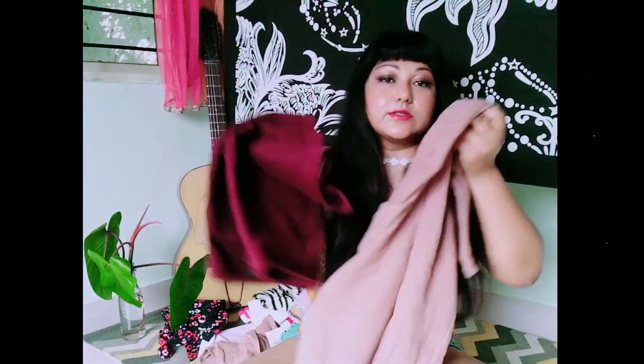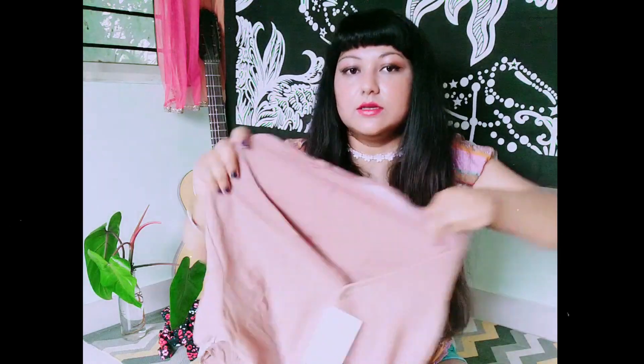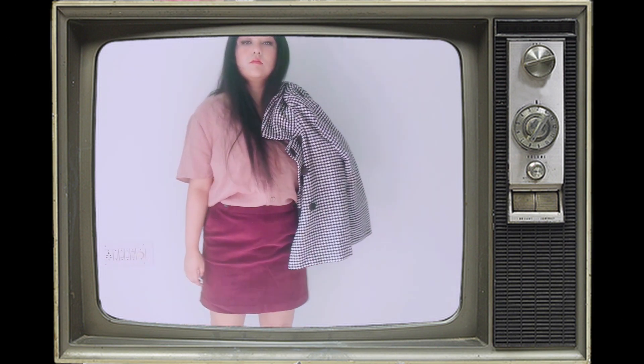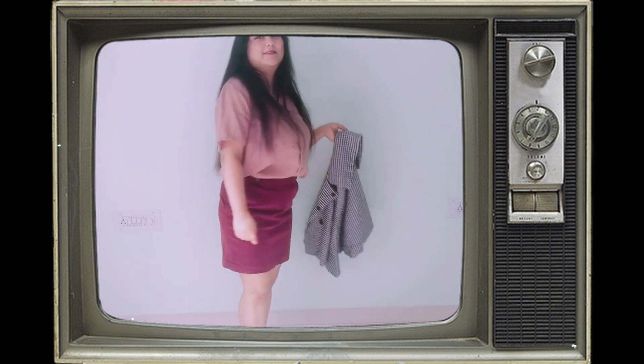Outfit number five is this skirt and top combo. I found that neutral colors look really good with red tones like wine red. The top has a cotton woven texture - it's so soft, literally like cotton touching your body. It's from the same manufacturing unit, size XL, for 149 rupees. I've paired it with a corduroy short skirt with front pockets - this one I already showed in my winter thrift haul.